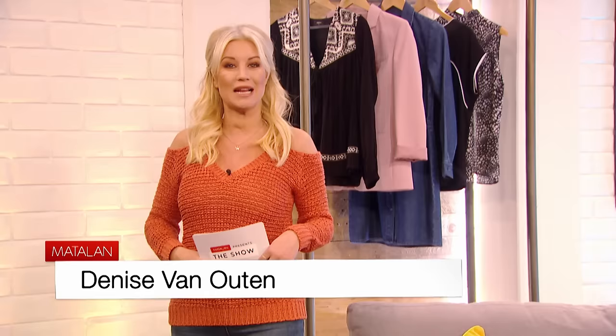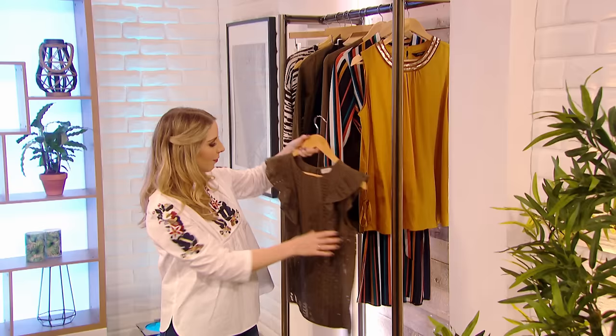Hello and welcome to Matalan Presents The Show with me, Denise van Aylten. It's a brand new season and we've got all the latest essential Matalan must-haves and top tips to help you get the most out of your wardrobe and home.